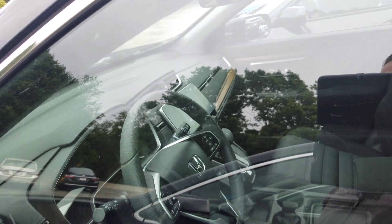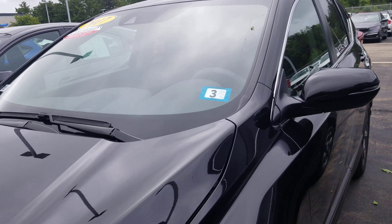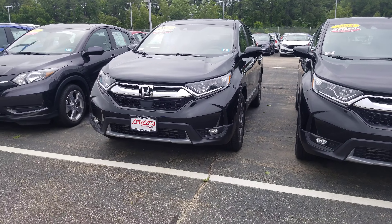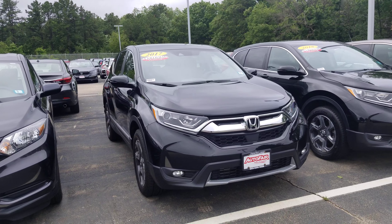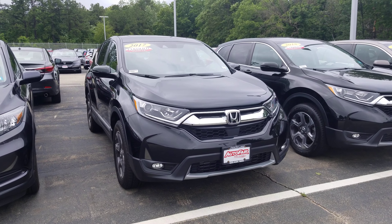This CR-V is also going to come equipped with the sunroof, push button start, and remote start. Jane, if you have any questions, please call me at 603-858-8244. Be sure to ask for Dan Griffith. I hope you have a great day.